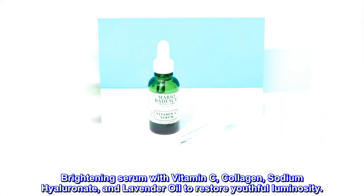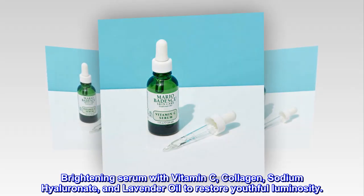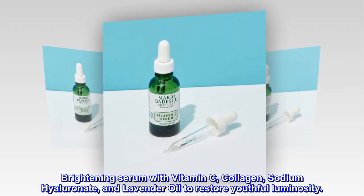Brightening serum with vitamin C, collagen, sodium hyaluronate, and lavender oil to restore youthful luminosity.